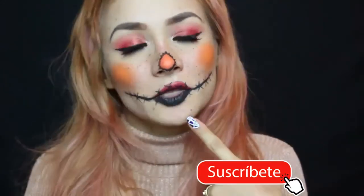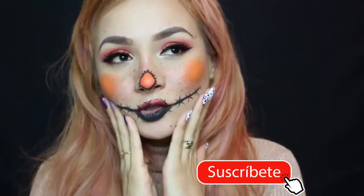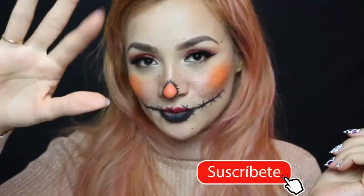Hagan parte de esta familia. Mi canal se llama Julieta Sierra, ¿cómo se podrían llamar? ¿La Yulifamily? Denme una idea. Les mando un beso y nos vemos a la próxima. ¡Chao!